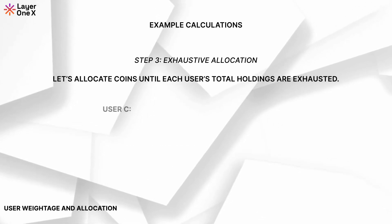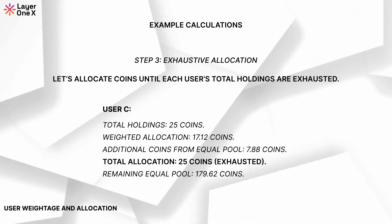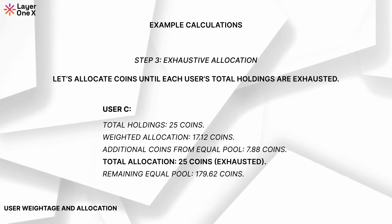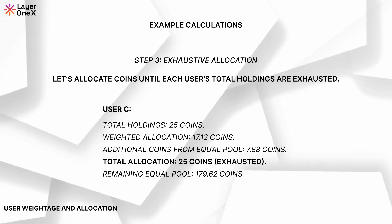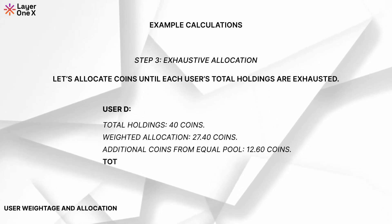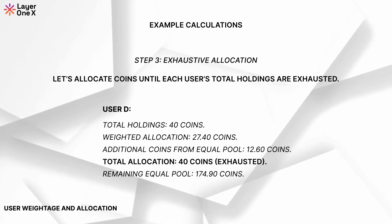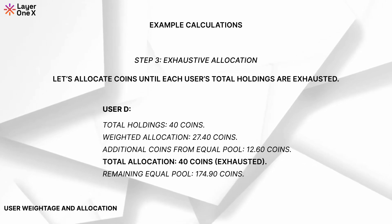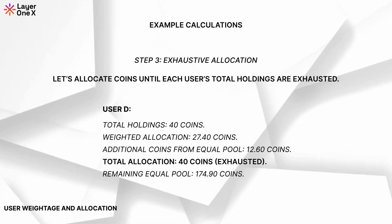User C: total holdings 25 coins. Weighted allocation: 17.12 coins. Additional coins from the equal pool: 7.88 coins. Total allocation: 25 coins — exhausted. The remaining equal pool is 179.62 coins. User D: total holdings 40 coins. Weighted allocation: 27.40 coins. Additional coins from the equal pool: 12.60 coins. Total allocation: 40 coins — exhausted. Remaining equal pool: 174.90 coins.